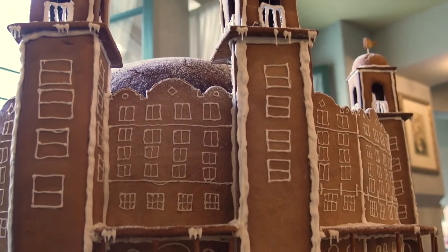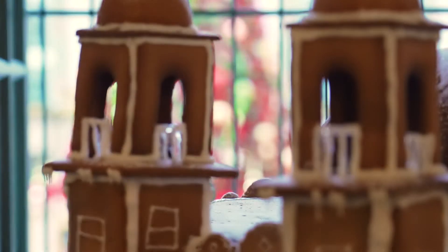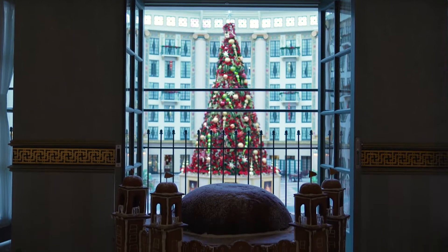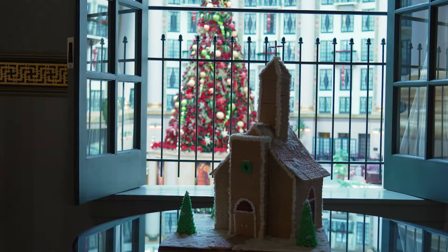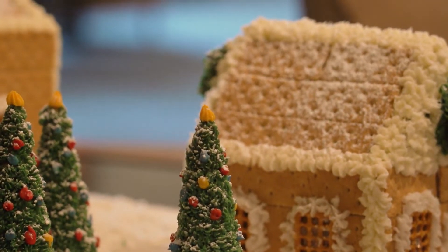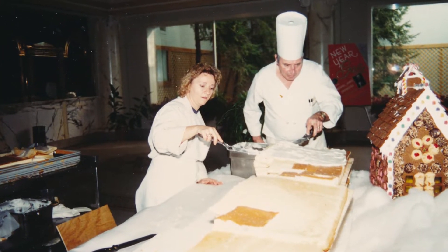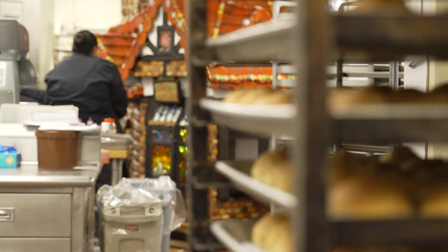The West Baden pastry team got into the fun in 2019, creating this amazing culinary replica of our domed wonder. It's something to behold in all of its gingerbread glory. Students from Orleans High School added their own edible creations along the upstairs veranda at West Baden. Gingerbread houses have been a thing at the French Lick Springs Hotel for decades. This shot from the 80s shows the pastry crew at work in the hotel lobby. The construction footprint has grown considerably since then.